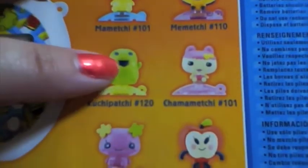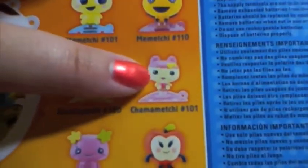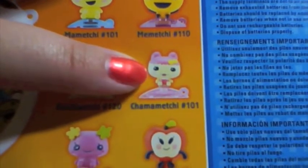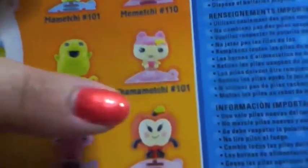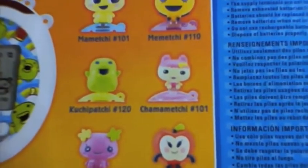I got that one, that one, and that one. That one — the Chamametchi — sold out first. And I didn't get the Ringachi because a lot of people had it and I kind of wanted to see something different.